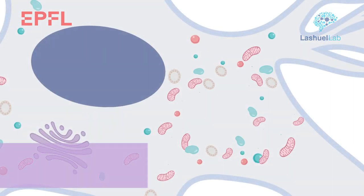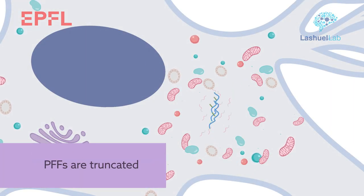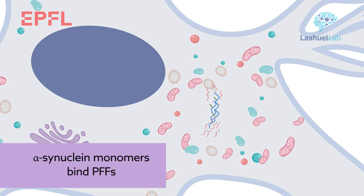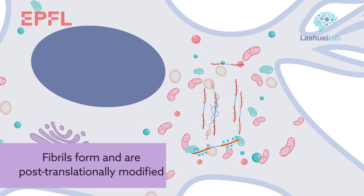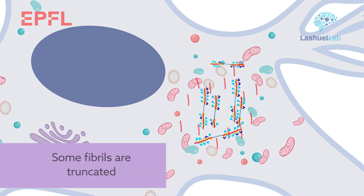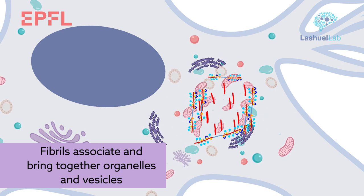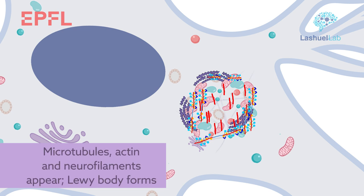In a new study, researchers from the Brain-Mind Institute at EPFL in Switzerland propose a subtle but critical change to this widely held conception. They provide novel insight into the composition and mechanisms of Lewy body formation, and show that the process of Lewy body formation, rather than simply alpha-synuclein fibrilization, is one of the key drivers of neurodegeneration.